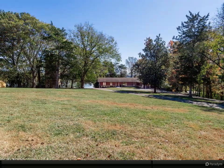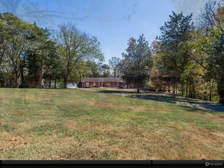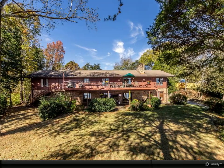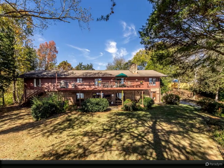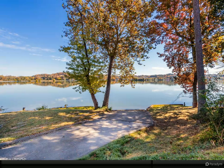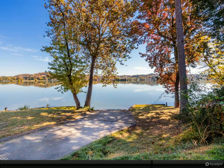Classic basement ranch home built in 1976, designed with a full finished basement. The home features four bedrooms and three baths, with four main level bedrooms and two bedrooms on the lower level. The exterior is composed of frame and brick on a lovely gentle sloping lot in River Bend overlooking the Tennessee River.